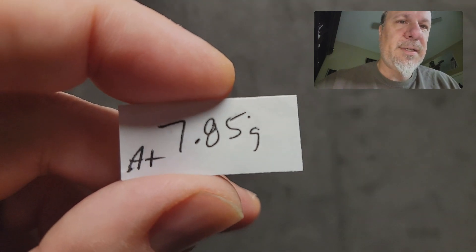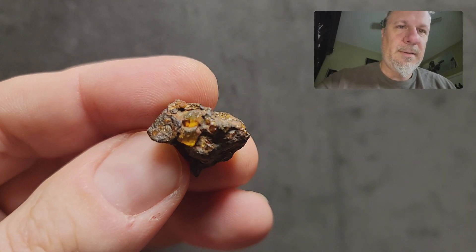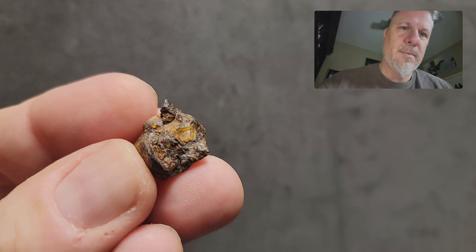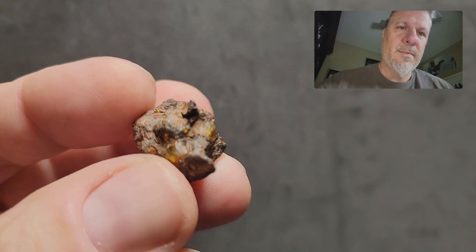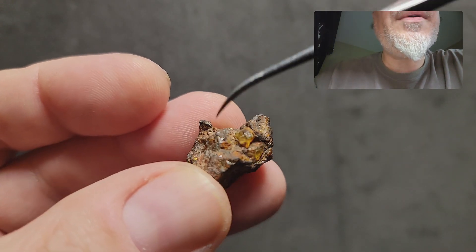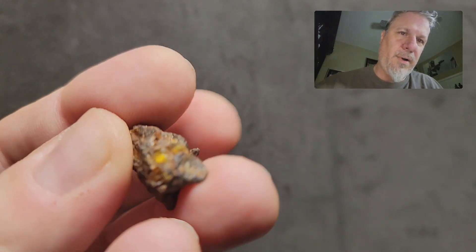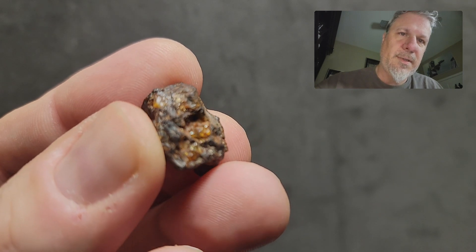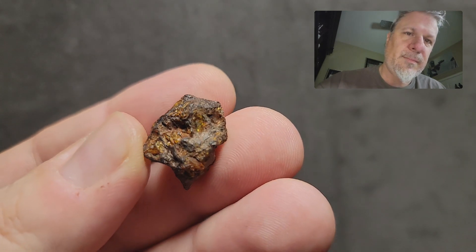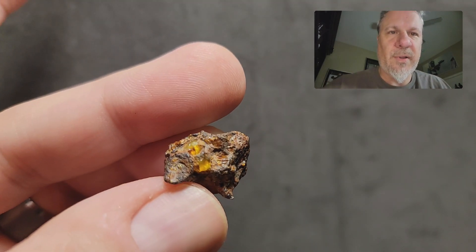Moving into our final four, and this is the last one marked with A-plus quality. This is 7.85 grams and you'll know instantly why it's A-plus. Look at those olivines — you can literally see one, two, three, four, five, they're just poking up everywhere. Just a beautiful, beautiful piece. Where they're not sticking up and protruding, they're still visible. That one's not going to hang around very long. That's the A-plus quality 7.85 grams.